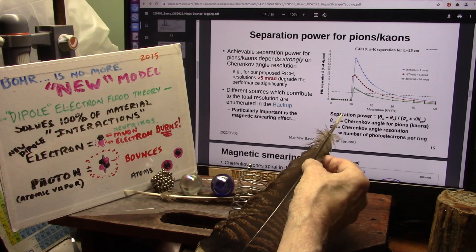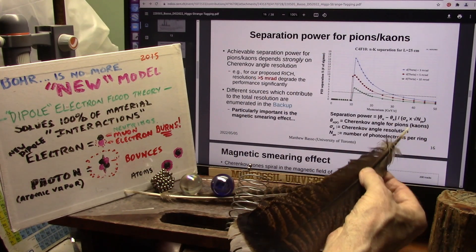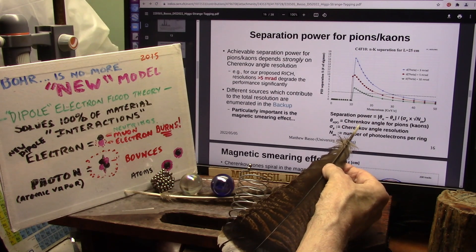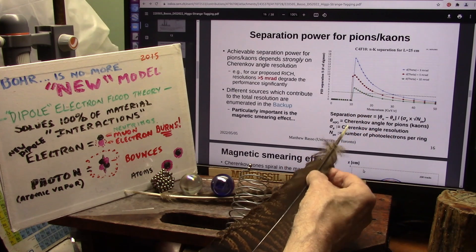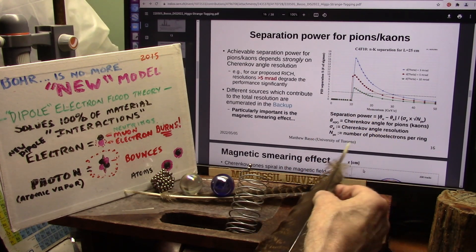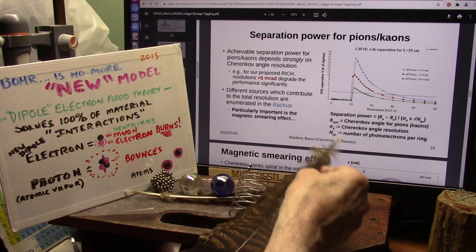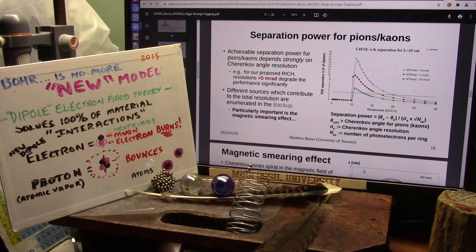They're talking about the separation power of muons from the electron neutrinos, and then they talk about the Cherenkov angle creating pions and kaons and the resolution and the number of photoelectrons per ring, depending upon the way they're hitting them. And I can show all this with our light research.